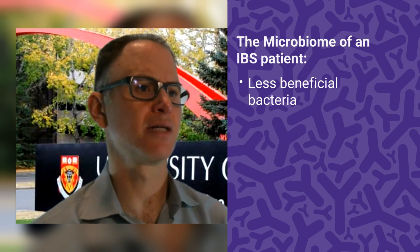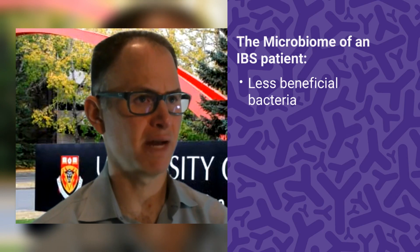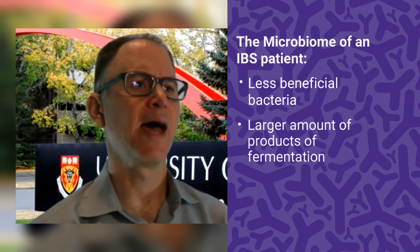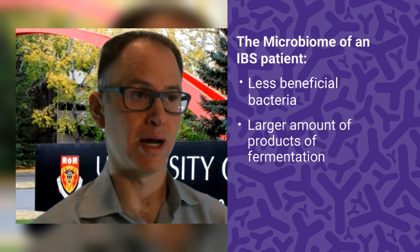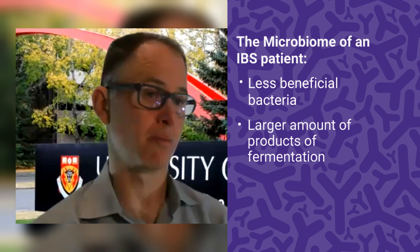Other causes of IBS include changes in the microbiome. We've noticed that patients with IBS have changes in their colonic flora — when we analyze their stool, we see that their bacteria are actually different. They have less beneficial bacteria than the general population, and they have products of fermentation in greater amounts.